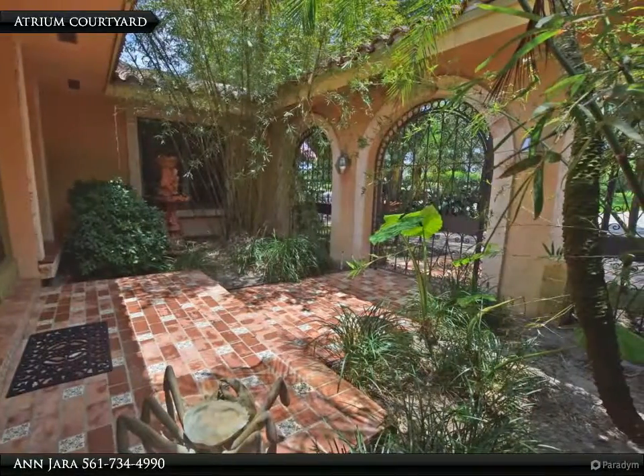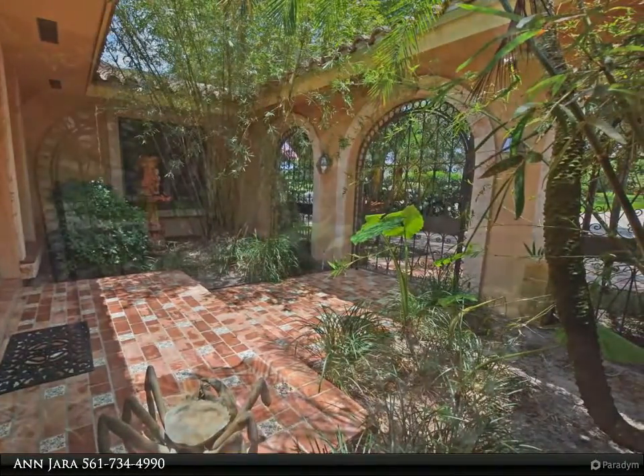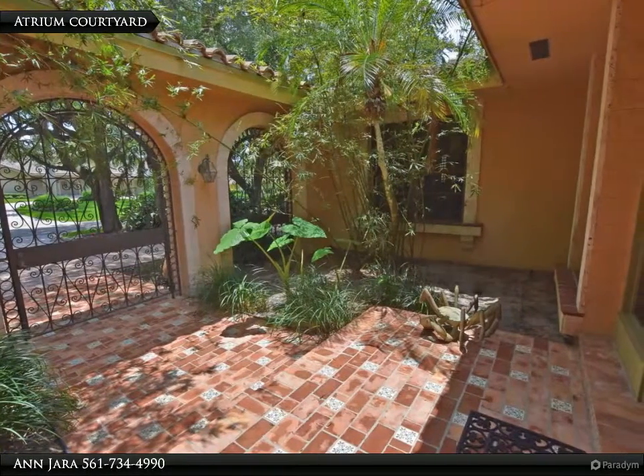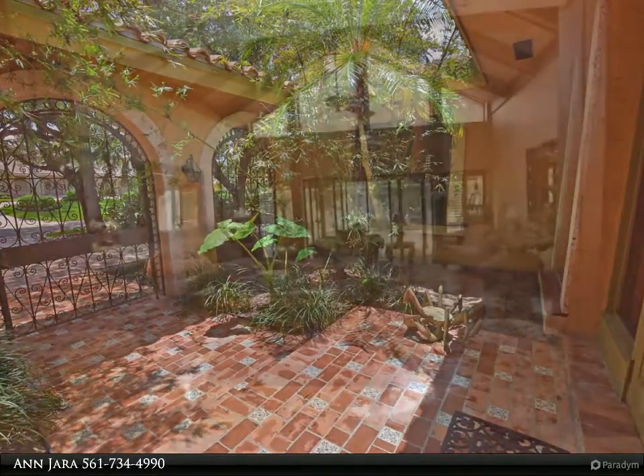Sunken living room with garden and pool view. Grande-scale kitchen with center island workstation. An abundance of storage cabinetry topped with hand-painted tile counters and backsplash.